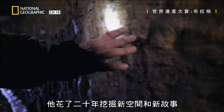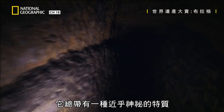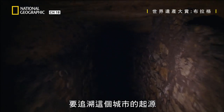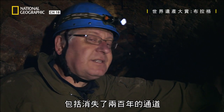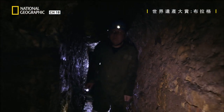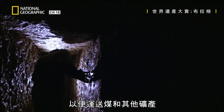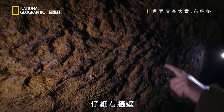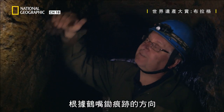For 20 years, he's been unearthing new spaces and new stories. It always has this almost mysterious quality of getting to the roots of the city. Every year, new underground spaces are being discovered, including passages that were lost for two centuries. These spaces were hollowed out in the 16th century for coal and other minerals. If you take a closer look at the wall, you will see so-called pick marks.